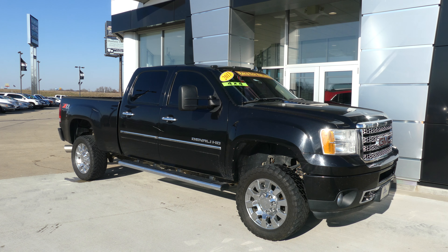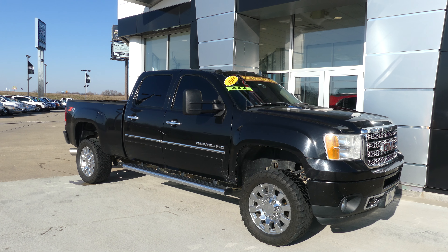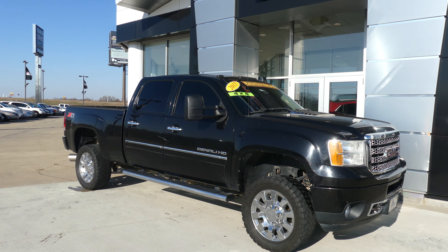Hello and welcome to a Blar Buick GMC online showroom. Today we're going to have a look at one of our back row bargains, this 2013 GMC Sierra.